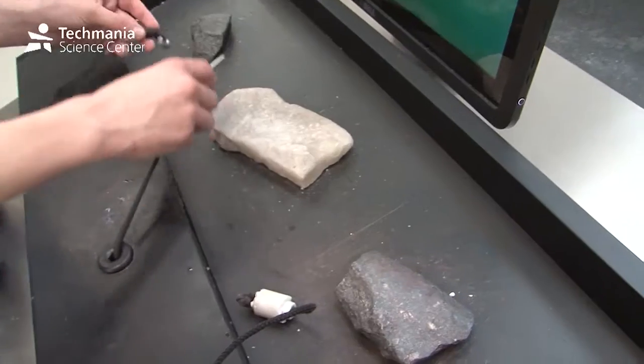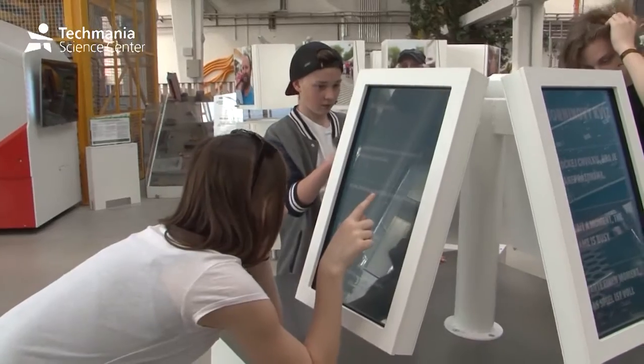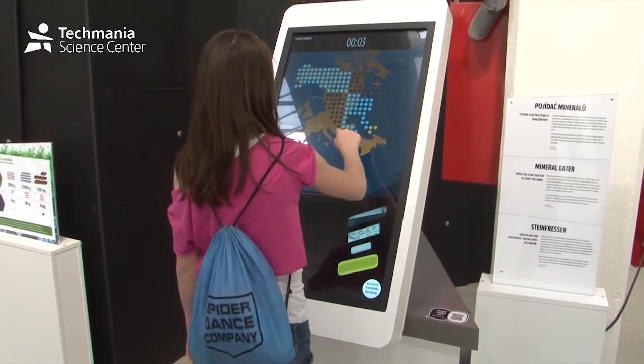They will see samples of rocks and ore and try to test their geological knowledge in our fun test. In another activity, they will find out how many different metals were used to make their mobile phone.